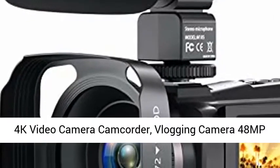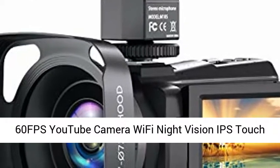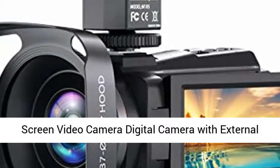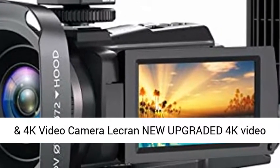4K video camera camcorder, vlogging camera 48MP 60fps YouTube camera Wi-Fi night vision IPS touchscreen video camera digital camera with external microphone, stabilizer, 2.4G remote, hood.